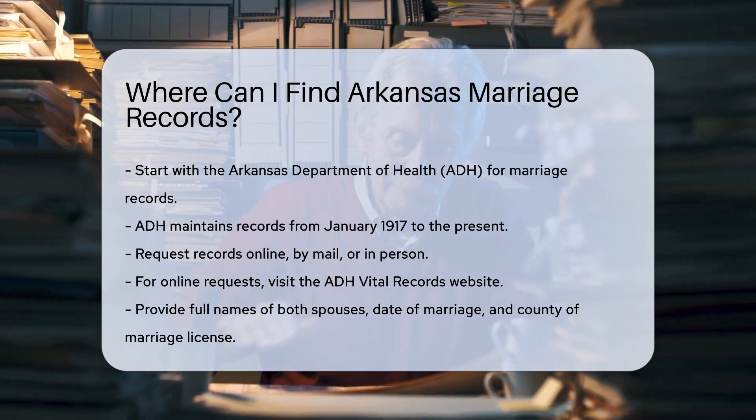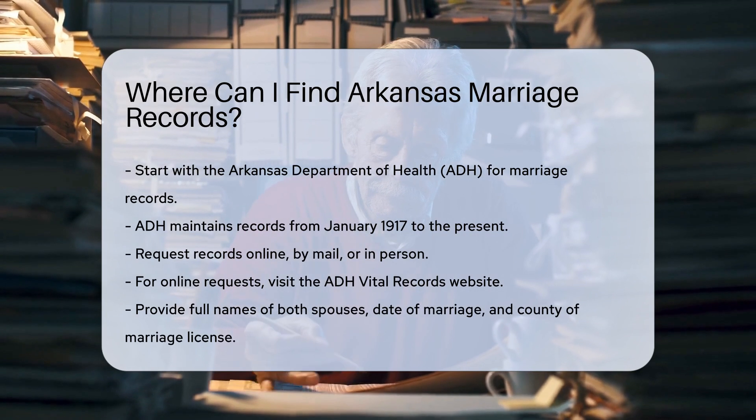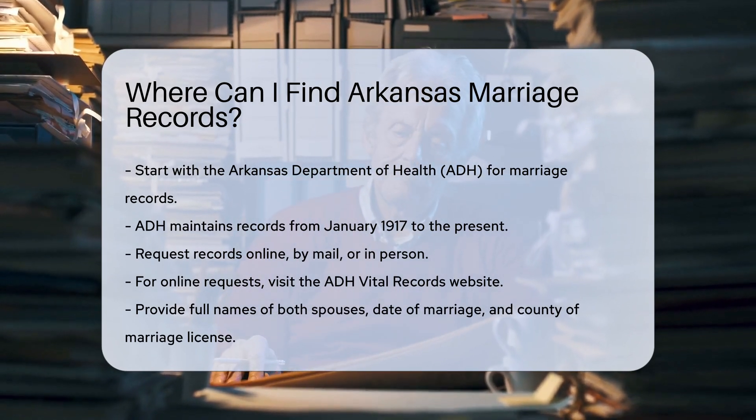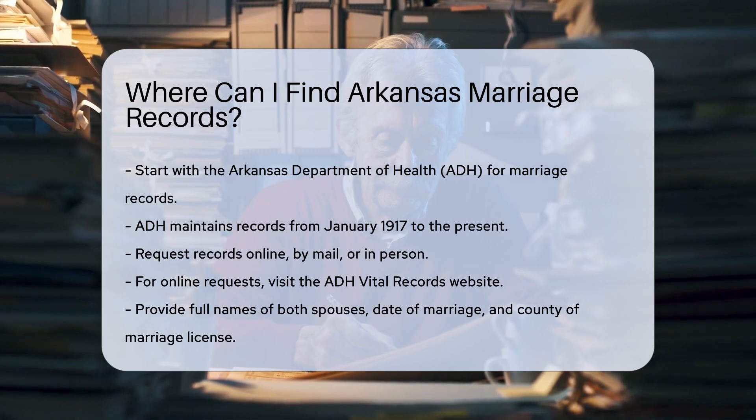You can request records online, by mail, or in person. For online requests, visit the ADH Vital Records website. You'll need to provide the full names of both spouses, the date of marriage, and the county where the marriage license was issued.